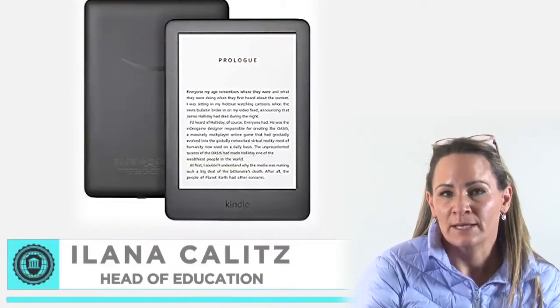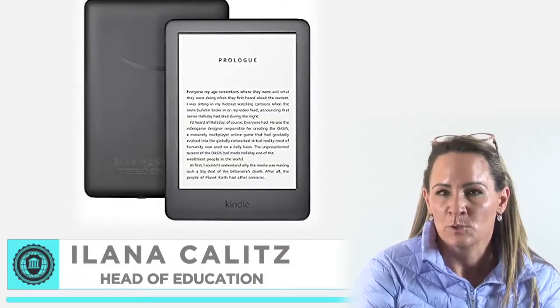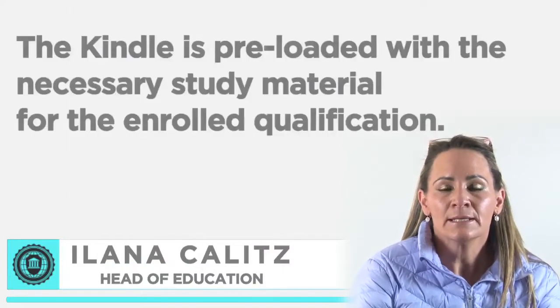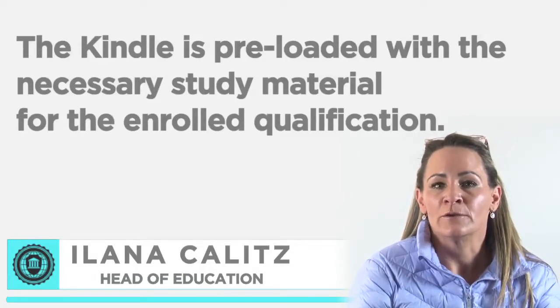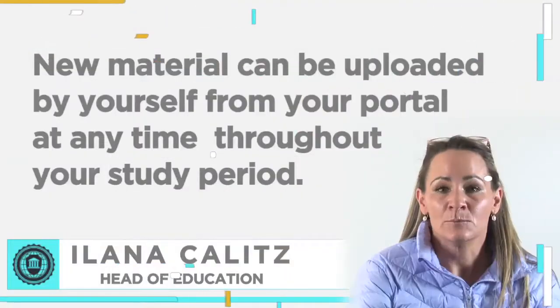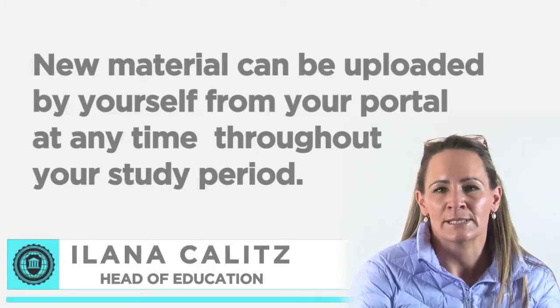All the educational qualifications and the diploma in policing are offered with an electronic book called the Kindle. The Kindle is preloaded with the necessary study material for your enrolled qualification. New material can be uploaded by yourself from your portal at any time throughout your study period.